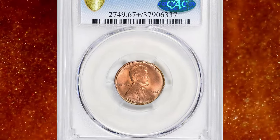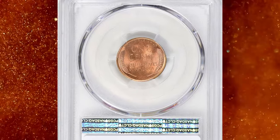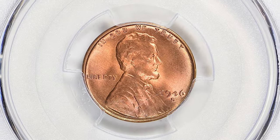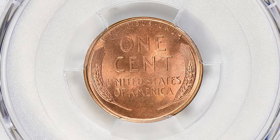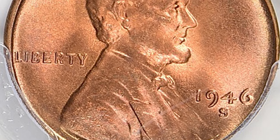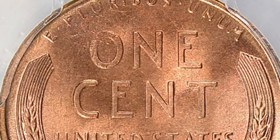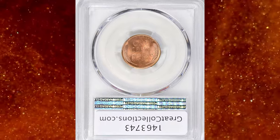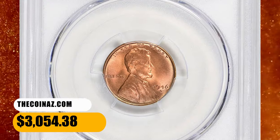Number 3: A 1946-S Lincoln cent in MS67+ Red condition. With a high mintage for a San Francisco mint coin and the usual hoarding of S-mint cents by collectors and speculators, this issue is quite plentiful in mint state grades. Even gems are only slightly scarce, though the more astute collector will want to hold out for one which is fully struck from fresh dies. These are surprisingly difficult to locate, as the San Francisco mint in the late 1940s was very budget-minded and ran the dies way too long. When the dies became too worn, they were refinished to restore their smooth fields, but this resulted in the loss of all shallow design features. This superb gem fetched a sum of $3,054.38 with buyer's fee.